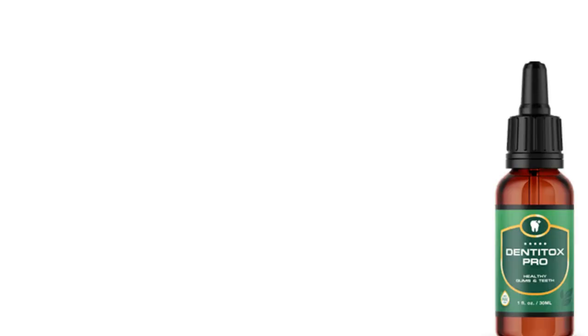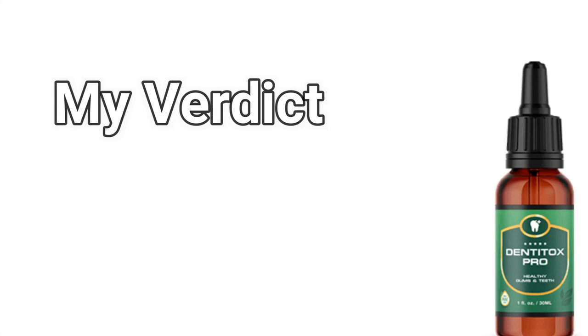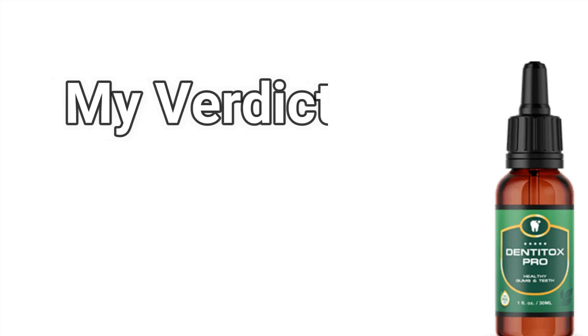Dentitox Pro is an invaluable supplement with a variety of benefits, whether you're suffering from tooth decay or simply want to improve your overall health. Dentitox Pro has already helped thousands of people improve their dental health. Order your Dentitox Pro bottles today to join them in getting the most beautiful smile you've ever had.